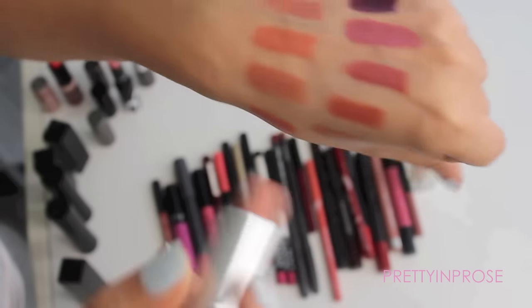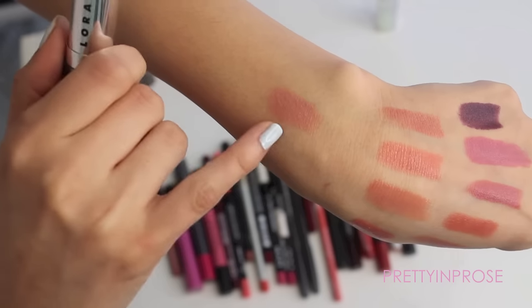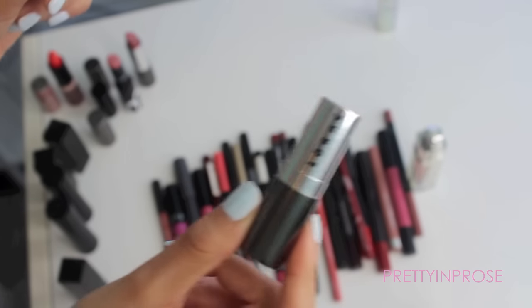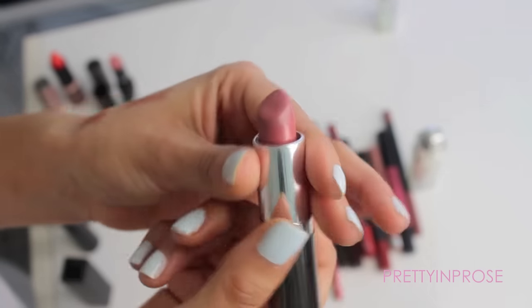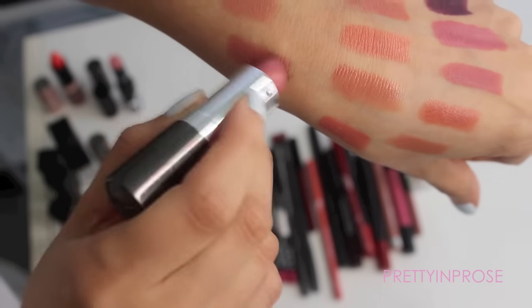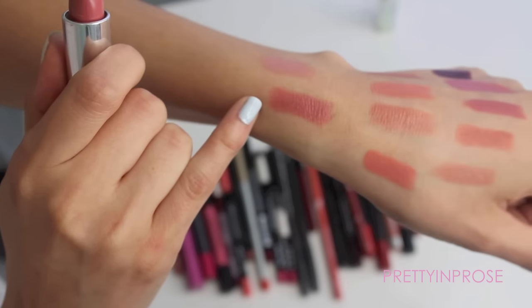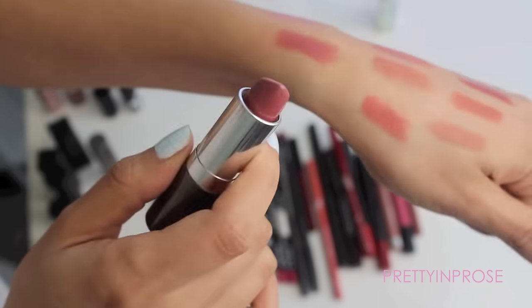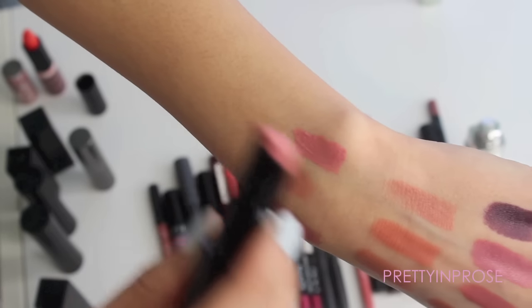This next one is by LORAC in the shade Nude Scene — just a standard pinky-brown nude, really pretty. It's not as heavily pigmented as the Makeup Forever one, a little more sheer, but still a really pretty lipstick. I'll hold on to that. This other one is also by LORAC in the shade Premiere — these LORAC lipsticks have SPF 15 in them as well, which I love. Premiere is a little more of a rosy nude with a hint of mauve, more on the light-to-medium tone. Really pretty and I'll hold on to this one as well.